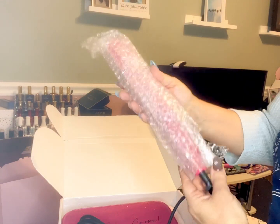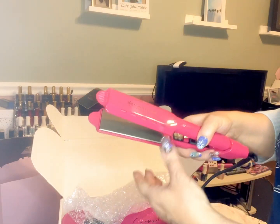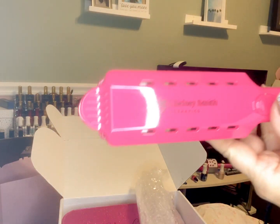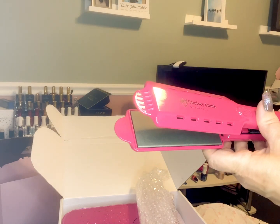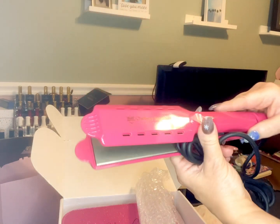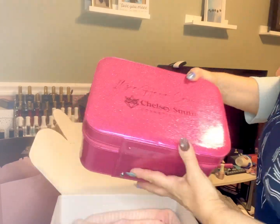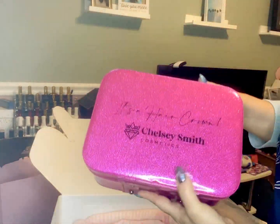It's heavy duty, it's gorgeous, it has the Chelsea Smith Cosmetics name and her signature pink — I love it, I needed one. And then I was like, is that what I think it is? And sure enough, it was this gorgeous makeup case — her signature pink, it's all sparkly and beautiful and it's heavy.